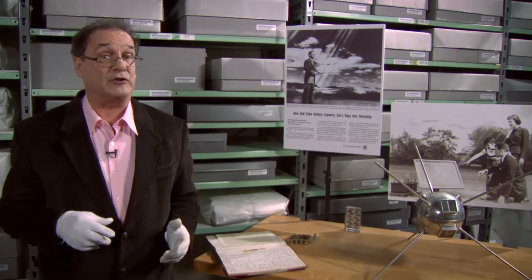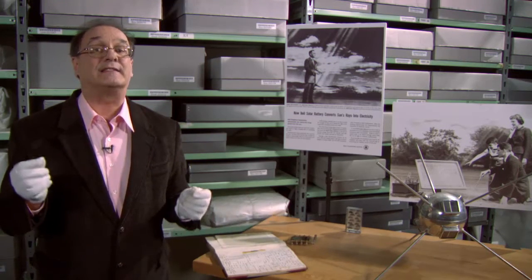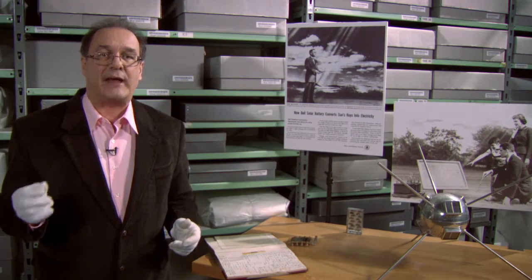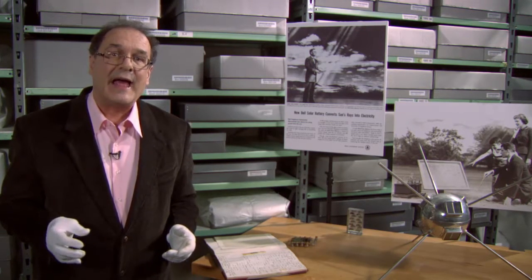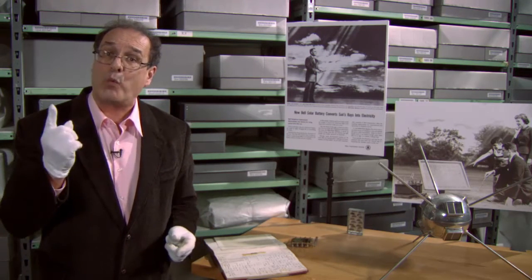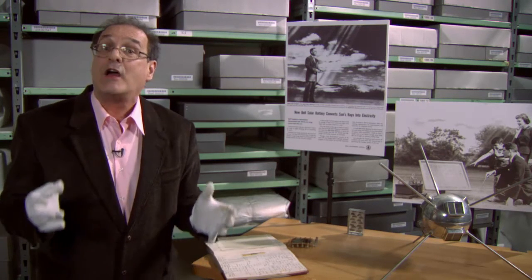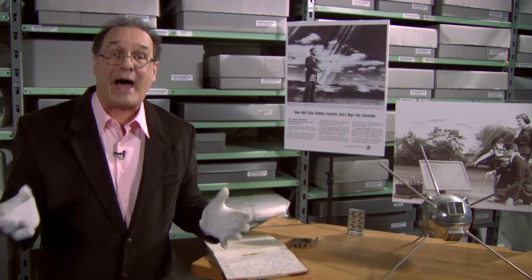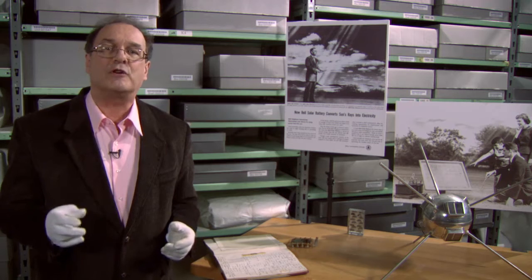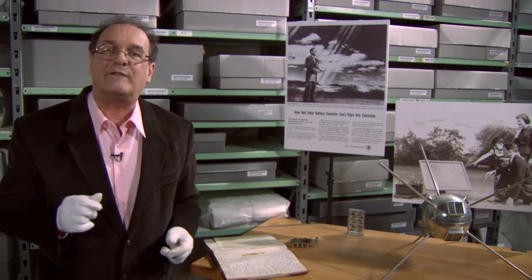Residential use of solar energy would take a bit longer — not surprising when you consider the price of early cells. As solar battery team member Daryl Chapin calculated in the mid-1950s, at a cost of $286 for a 1 watt cell, it would take $1.4 million to purchase enough of them to power the average home. Today, improved cell efficiency and commercial manufacturing have brought the cost per watt down to about $3.50.